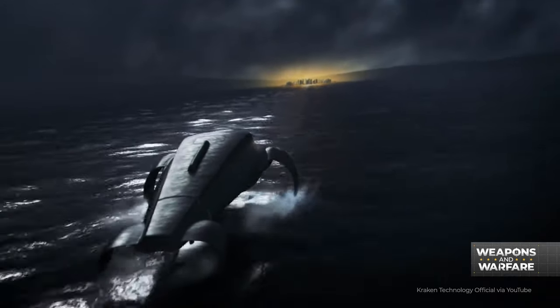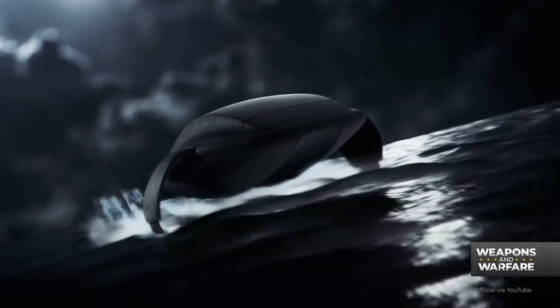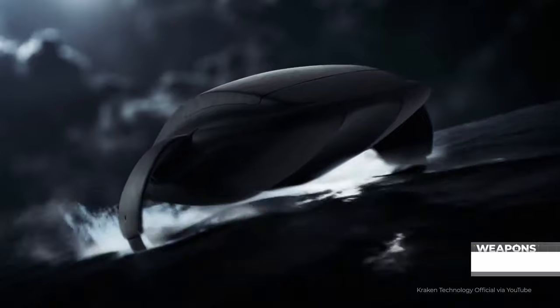It looks a bit like a high-tech hydrofoil surfboard, or maybe a cartoon manta ray flexing. Take your pick, I suppose.